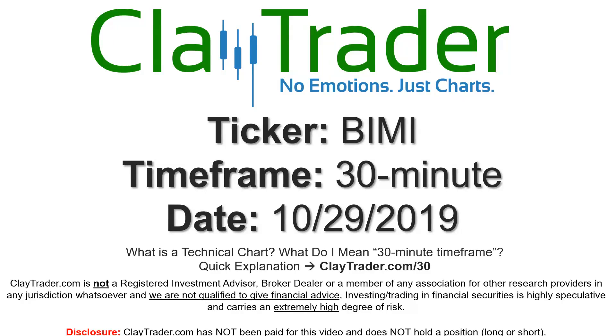Hey, it's Clay and this will be a video chart on ticker symbol BIMI. We will take a look at the 30-minute timeframe. Real quick, what do I mean by 30-minute? In case you're new to charts, I do offer an explanation video at that link, so if you go there, I'll explain in detail.